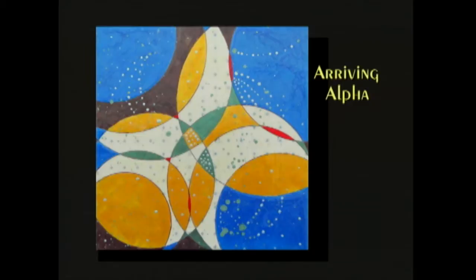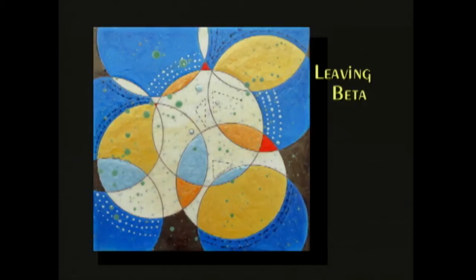We're talking about the conquest of space and time and the physical world. If I look in my mind, I want to be in outer space traveling from planet to planet and seeing new things. This is called 'Leaving Beta' — it's a companion piece to the one just before it — and you can see we're outlining paths from point to point, the circles.